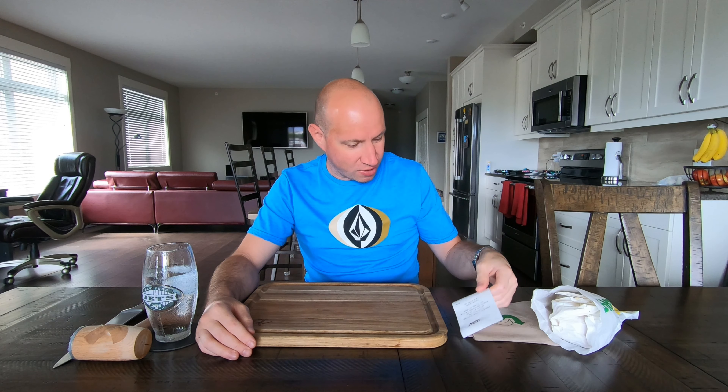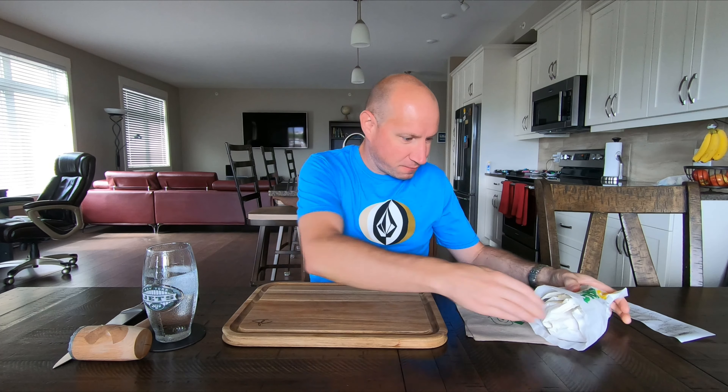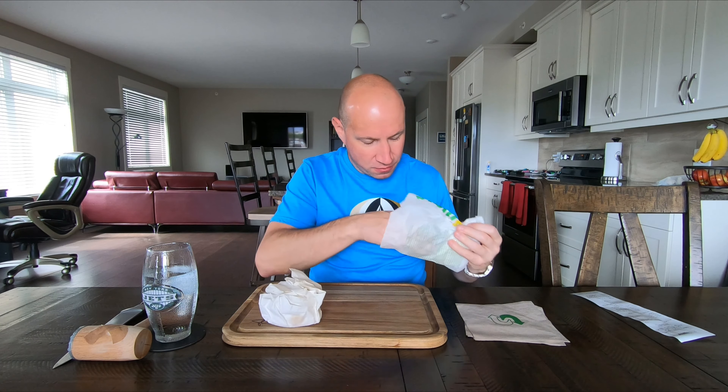So today we're going to try them out. I got the bacon egg and cheese and the sausage egg and cheese, and they're $3.55 each. Not much of a smell coming off them.